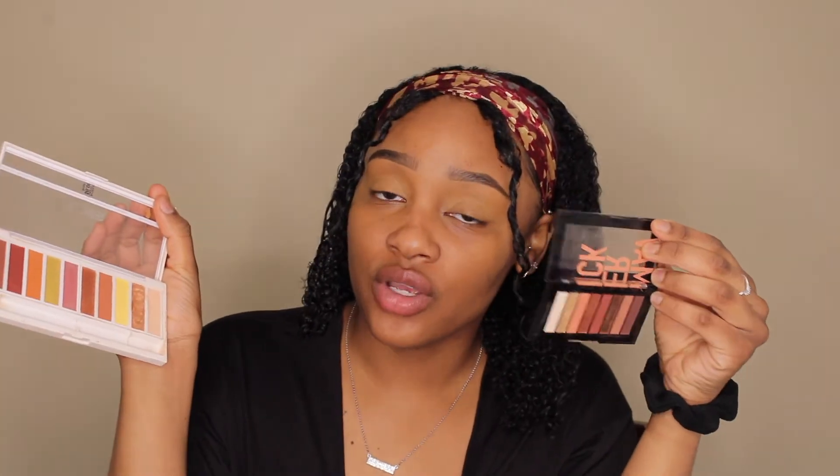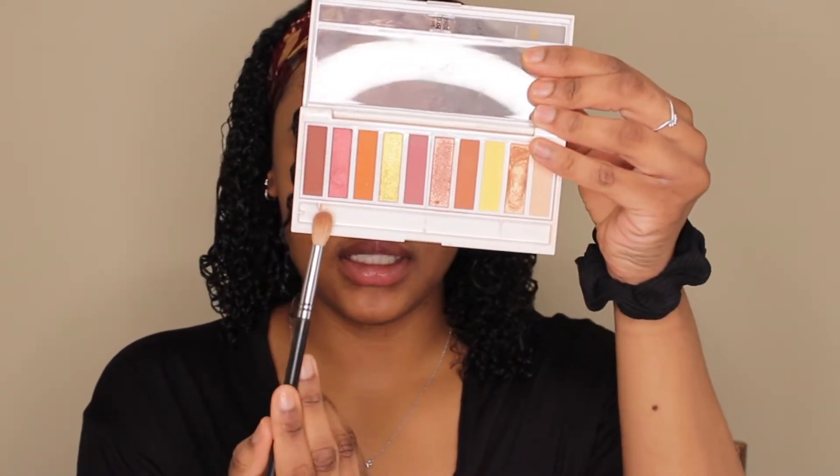I'm going to be going back and forth between two eyeshadow palettes — both are drugstore friendly and really affordable, so I definitely recommend them. Starting with this Maverick palette, I'm going in with the shade second to the left, concentrating it on the outer part of my eye. Then going into this first shade and packing that right on top, but not all the way up — just making a gradient effect, starting a little bit lower down.